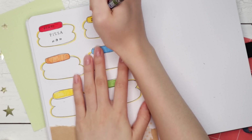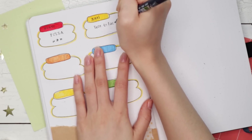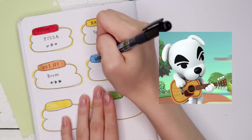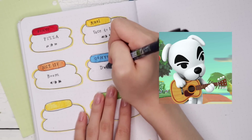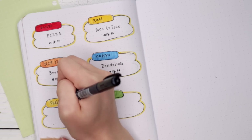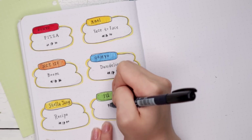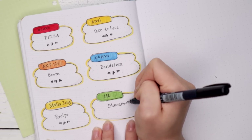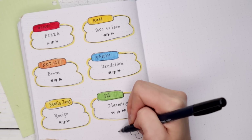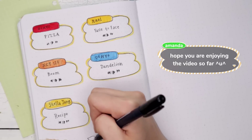I mean, if I was going for a full-on Animal Crossing theme, I should have just done a K.K. Slider playlist spread. For those of you who don't know, K.K. Slider is a musician in the game who plays a bunch of songs that are extremely catchy — I find myself singing them around the house whenever I'm doing anything. Unfortunately there are no K.K. Slider songs on this playlist spread, but I did draw the songs in the shape of the speech bubble that shows up in the game, which I thought was a fun little nod to Animal Crossing.